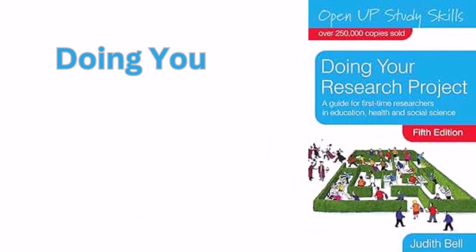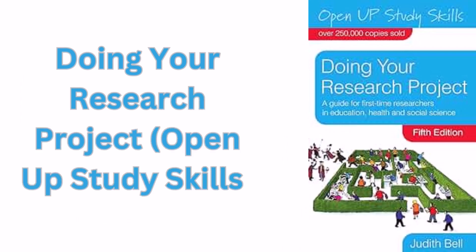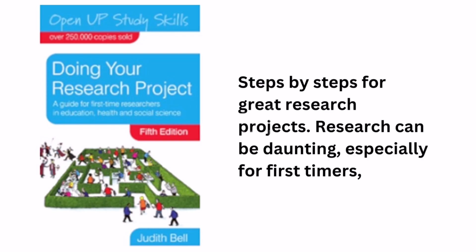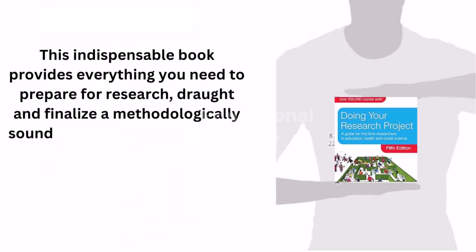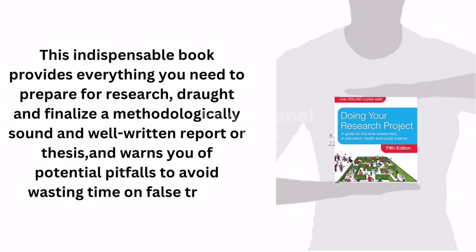Eighth is Doing Your Research Project: Open Up Study Skills — Steps by Steps for Great Research Projects. Research can be daunting, especially for first timers, but this indispensable book provides everything you need to prepare for research, draft and finalize a methodologically sound and well-written report or thesis, and warns you of potential pitfalls to avoid wasting time on false trails.